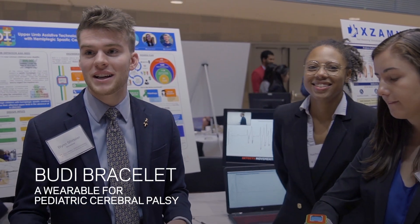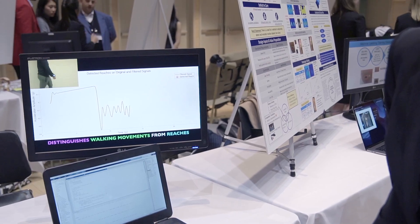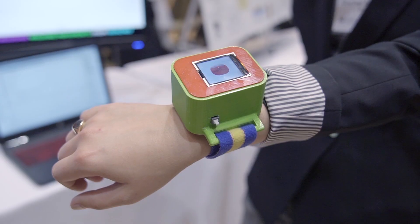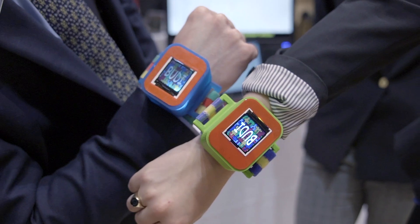We built an upper limb assistive technology for children with cerebral palsy that monitors the movements of their upper limb. You're gonna see a flashing screen, which is basically a biofeedback mechanism that lets the kid know they haven't used their arm in a while and might want to start using it.